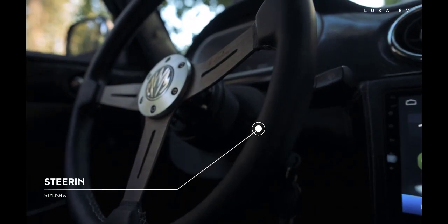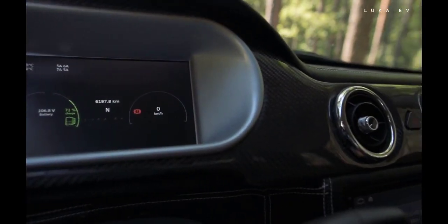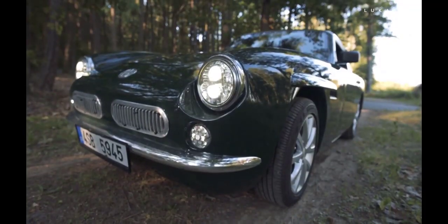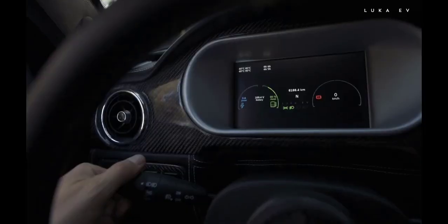We hope the Luka EV appeals significantly to retro car lovers who wish to drive a car that is sustainable and does not cause any harm to the environment.